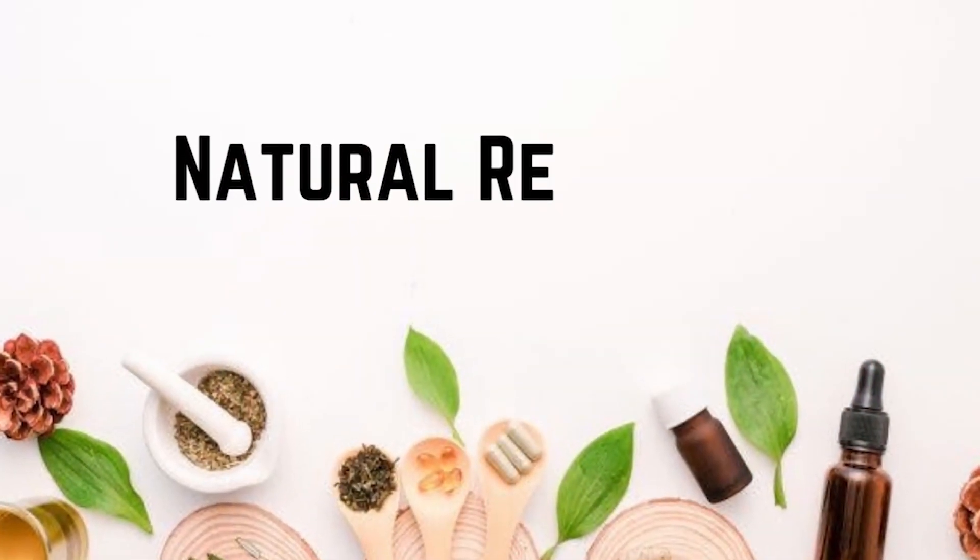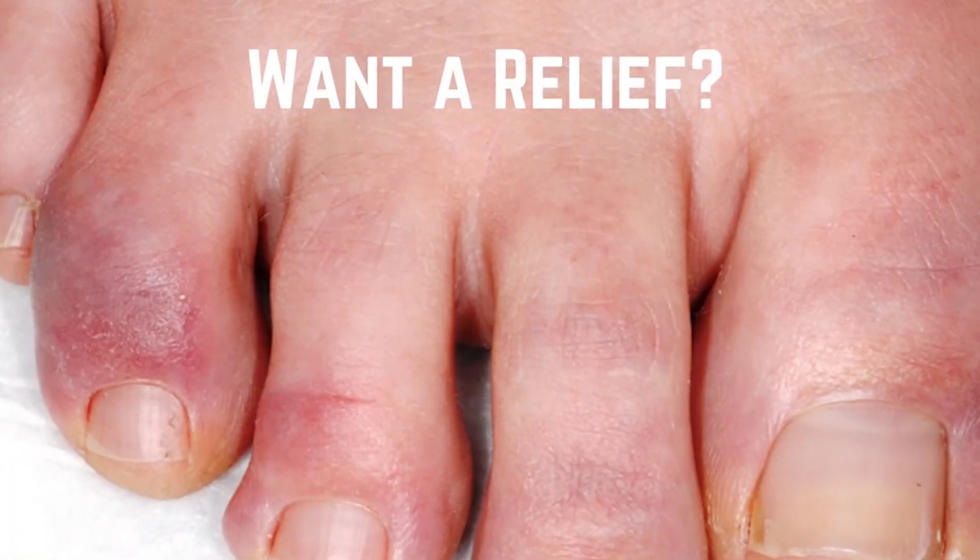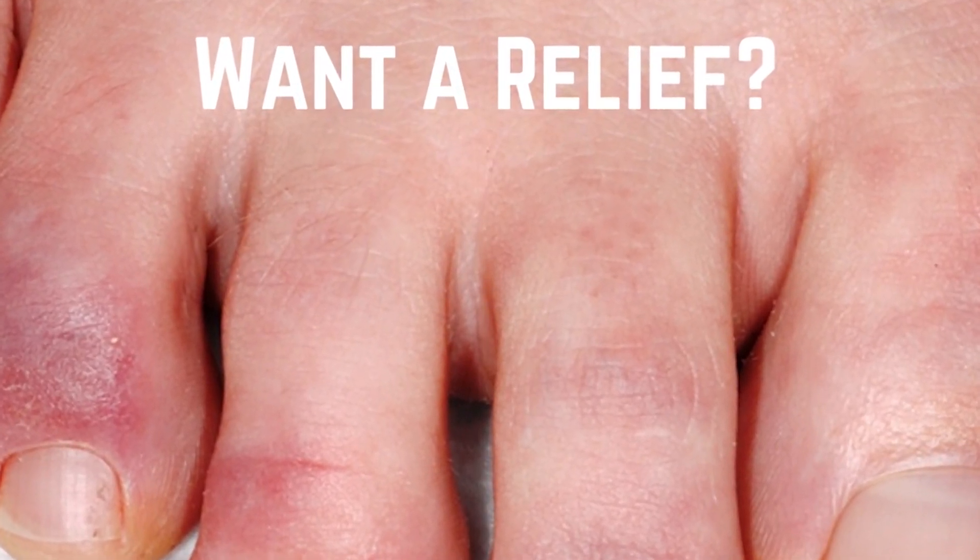In this video, we'll be discussing what chilblains are and what causes them. We'll also be talking about some natural remedies and prevention tips that may help improve or prevent chilblains. So if you're looking for some relief from this painful condition, keep watching.